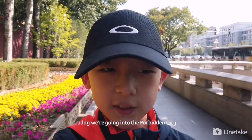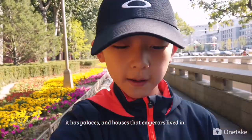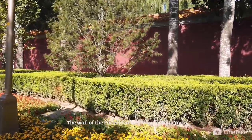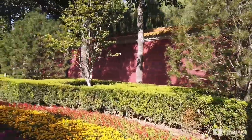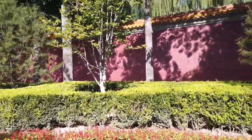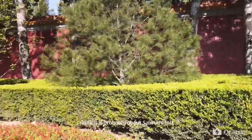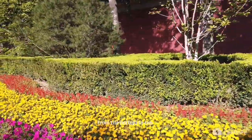Today we are going into the Forbidden City. It has palaces and houses that everyone lived in during ancient times. The wall of the Forbidden City is yellow and red, and flowers are covered here. I think it is probably about 5 metres tall from the bottom to the top.